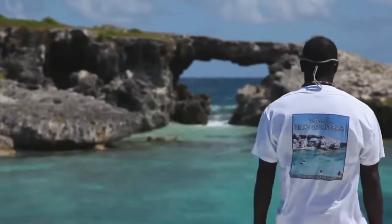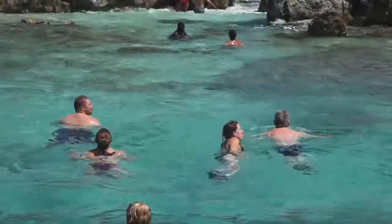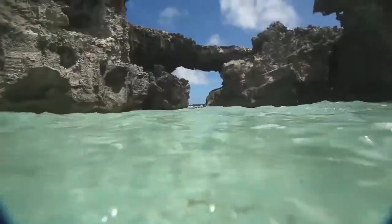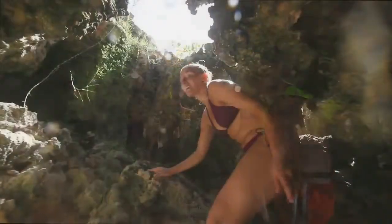Hell's Gate is one of the most unique islands in North Sound, famous for its natural bridge. Adventure Antigua makes an exclusive stop there to explore the caves of the island and also to walk across the natural bridge.